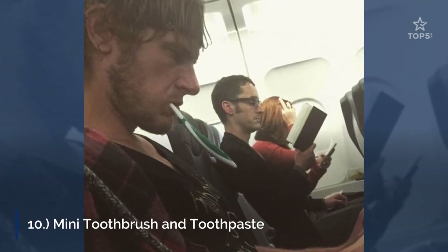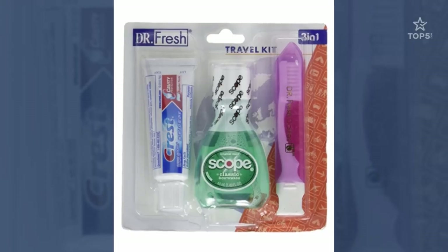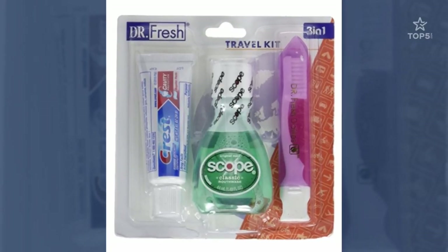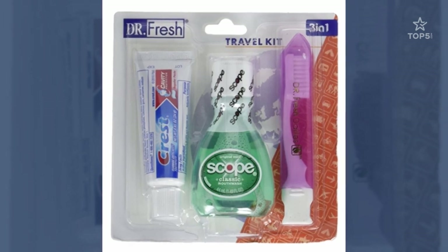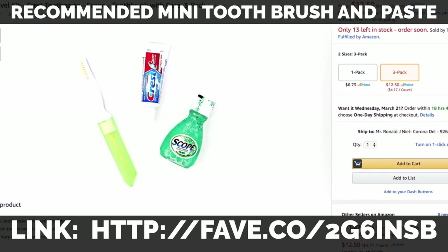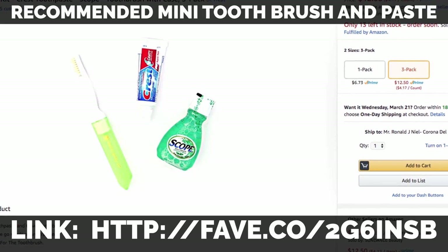10. Mini Toothbrush and Toothpaste. Whether you plan on eating during the flight or not, a toothbrush and toothpaste are a must for any traveler. It's a no-brainer if you just had a meal — you don't want to reek of ham and cheese sandwich your whole flight. But even if you don't eat anything, you will need to refresh your breath once in a while, especially on a long flight. A nice breath is always pleasant for your neighbors and the flight attendants.